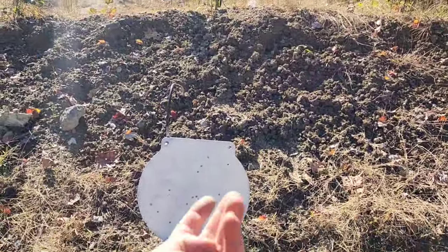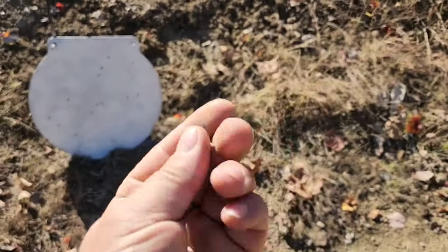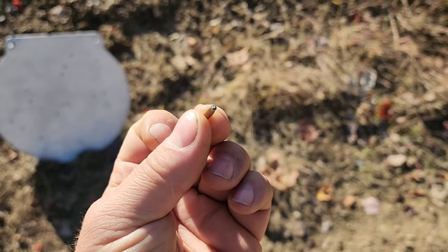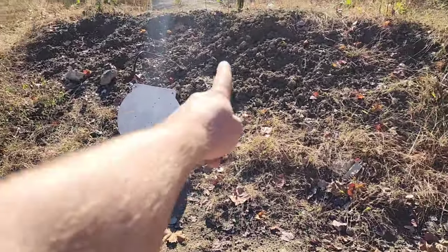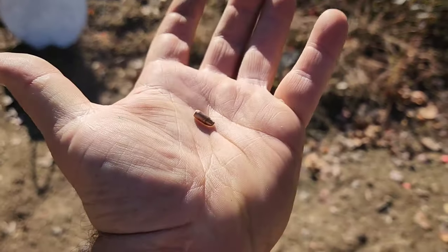I looked around for a few minutes and found one of the bullets. The tip's gone. We had several shots hitting low back here before I figured out where to hold, and it bounced up right there in the dirt. So that's what one of these looks like after impact at 500 yards.